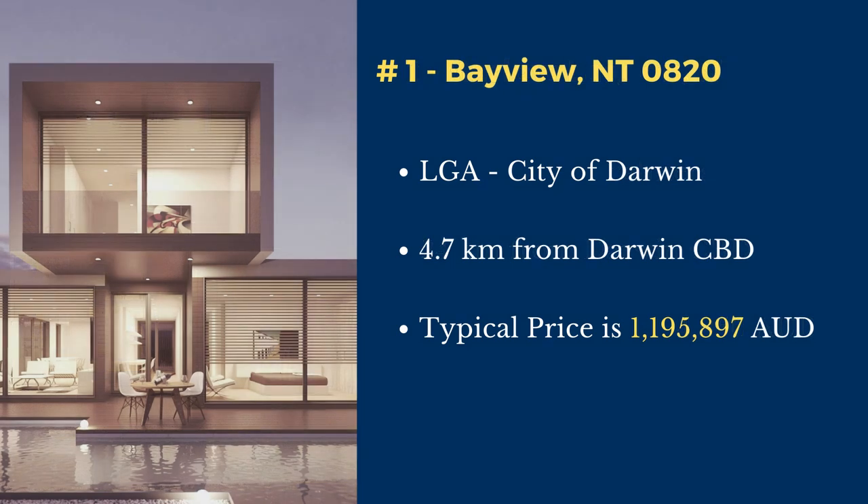Number 1: Bayview. Bayview is in the City of Darwin local government area. This suburb is located 4.7 kilometers north of Darwin's central business district. The typical price of a house in this suburb is $1,195,897.